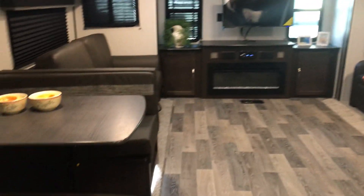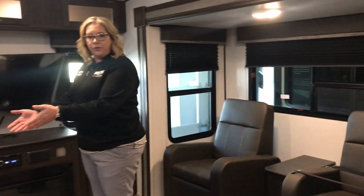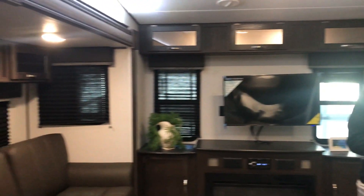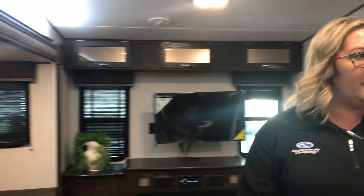This has opposing slides which is going to give you a ton of room in the living room. You've got your recliners, a sofa bed that will fold out — like I said, you can have everybody stay in this. The table also pops down for extra sleeping. Nice big rear entertainment with a fireplace, great kitchen, big fridge.